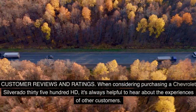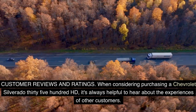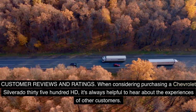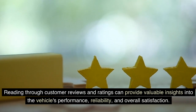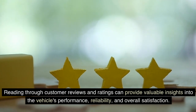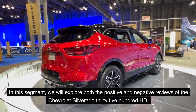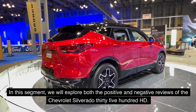When considering purchasing a Chevrolet Silverado 3500 HD, it's always helpful to hear about the experiences of other customers. Reading through customer reviews and ratings can provide valuable insights into the vehicle's performance, reliability, and overall satisfaction. In this segment, we will explore both the positive and negative reviews of the Chevrolet Silverado 3500 HD.